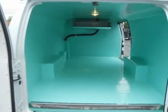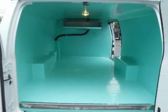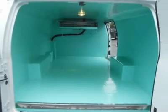Bucket Seats, AC, Vinyl Seats, Adjustable Steering Wheel, Power Outlet, Traction Control, Stability Control, Tire Pressure Monitor.